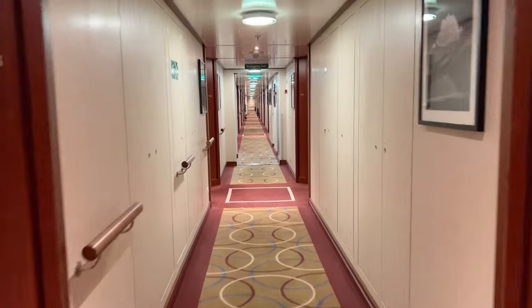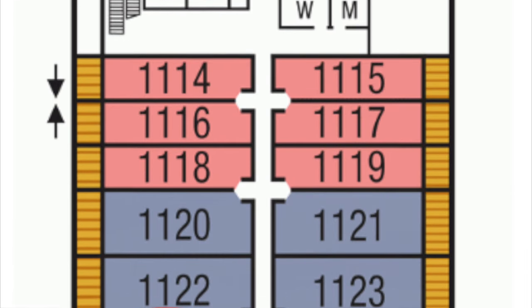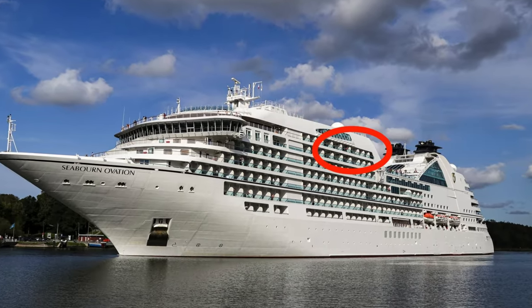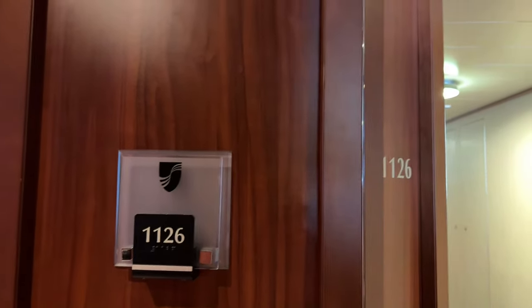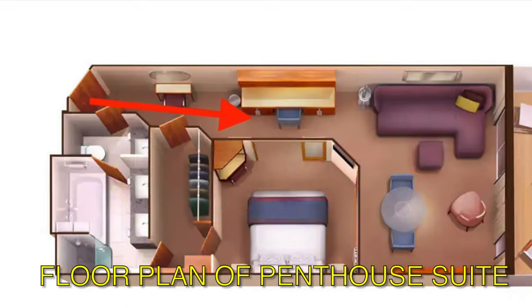Today we are looking at cabin 1126, located on deck 11 midship portside. The room is private from the hallway with entries to a small powder room, a walk-in closet, and an entry table located immediately near the door.